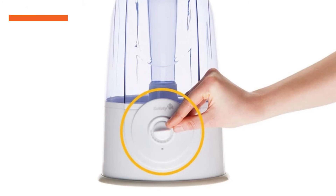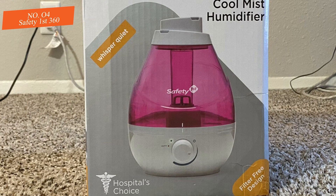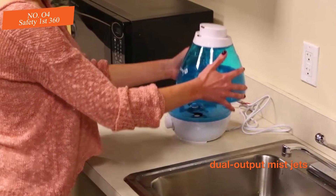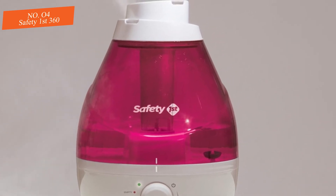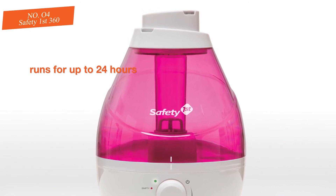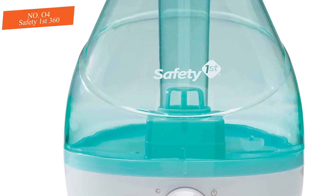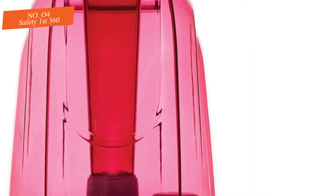Number four: Safety First 360. The Safety First 360 is an ultrasonic humidifier with a compact design, variable mist output control, and dual output mist jets. It uses ultrasonic technology, which enables it to operate more quietly than other types. It works for about 24 hours on the low setting, and there's an auto shut-off and indicator light to let you know when the tank is out of water. The Safety First offers the basic features required in a portable humidifier.